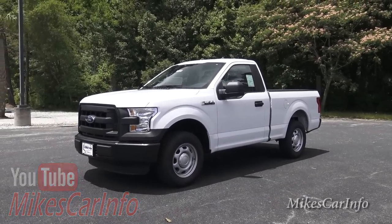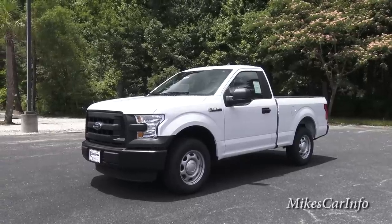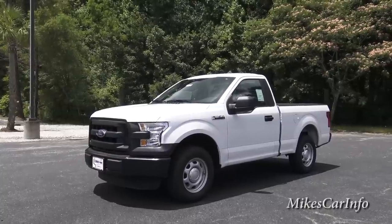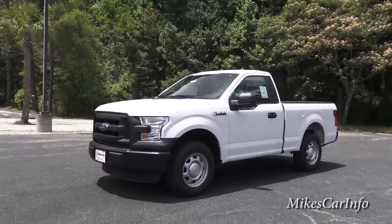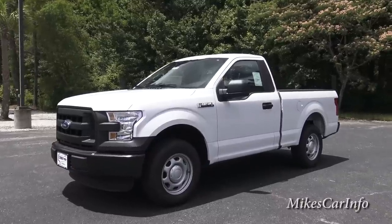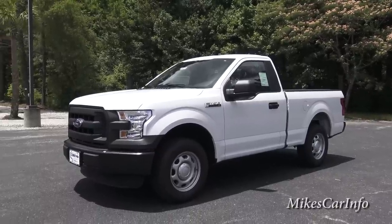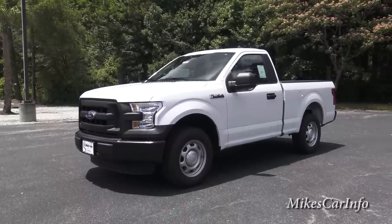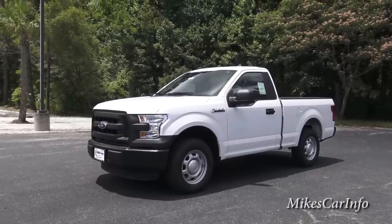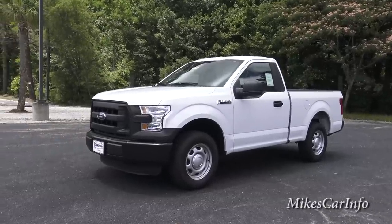Hey, this is Mike. I'm here at Conway Ford in Conway, South Carolina, and they're allowing me to show you this 2015 F-150 XL. This is a two-wheel drive truck with the 3.5 liter V-6 — pretty much a basic truck. Some will consider it a work truck. It does have the vinyl seats, vinyl floor, stuff like that, but even at the XL trim level there's some stuff on here that I was really surprised to find on a truck of this price.